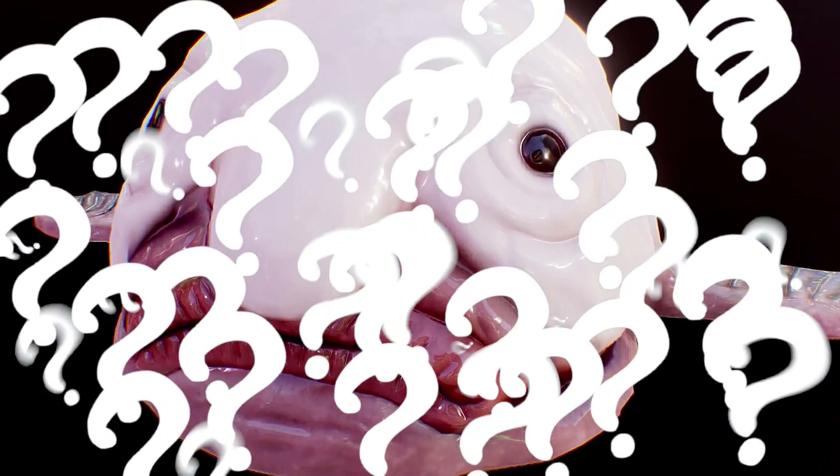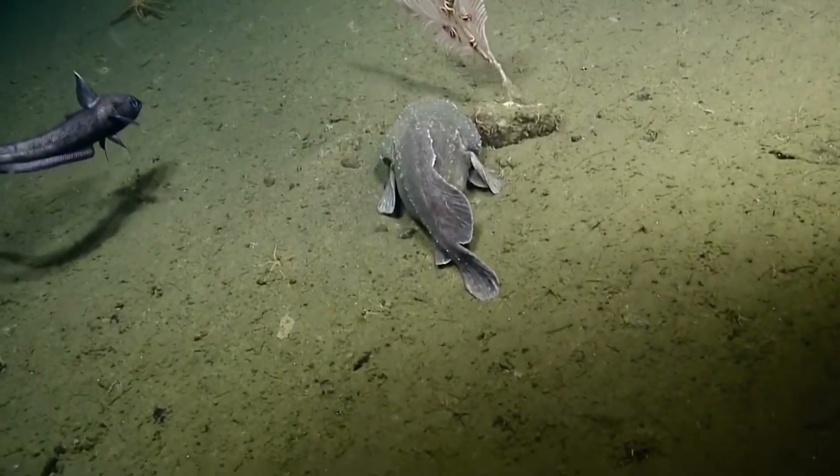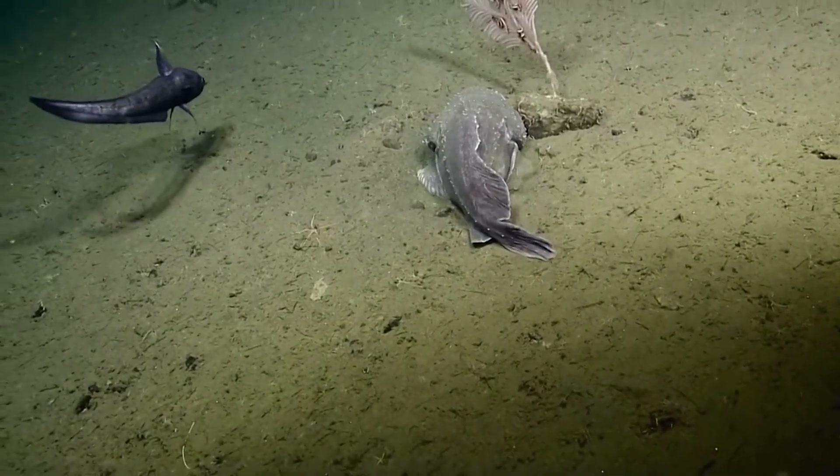Very little is known about the normal behavior of a blobfish. Their natural habitat at the ocean floor makes it difficult to conduct research, mainly because they're aliens. Thanks for watching this video. See you in the next one, grannies. Goodbye.